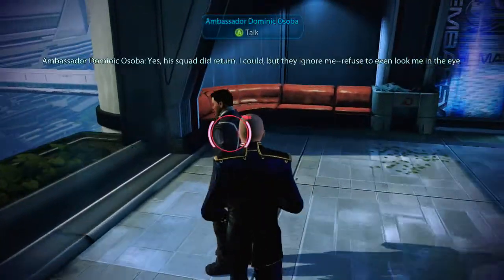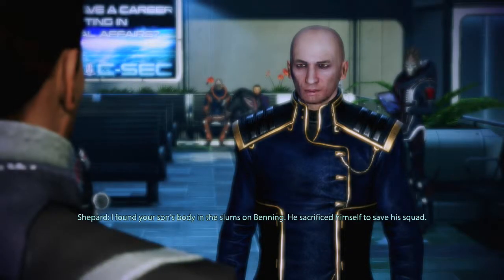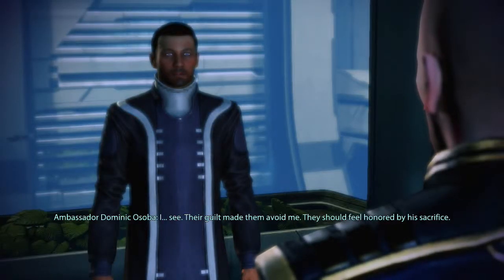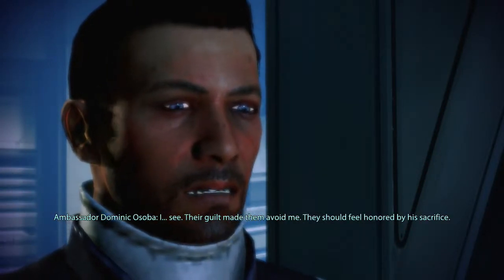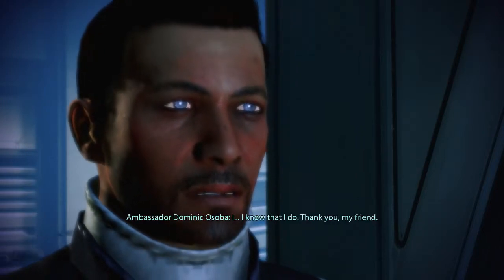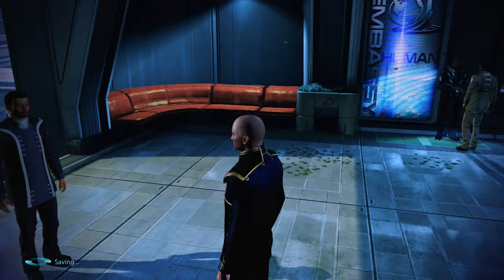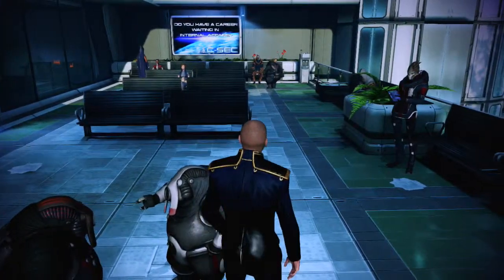Ambassador. Have you found my son? I found your son's body in the slums on Benny. He sacrificed himself to save his squad. Their guilt made them avoid me. They should feel honored by his sacrifice. I know that I do. Thank you, my friend. No problem. I don't even know what that really gets us — just some reputation and some XP.